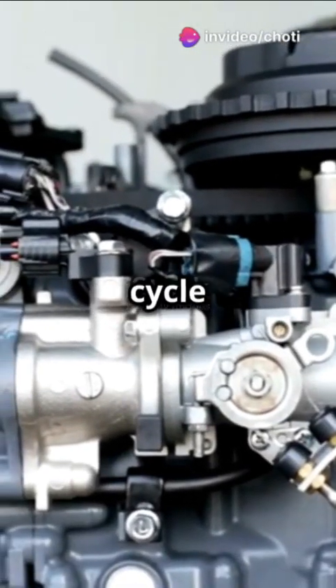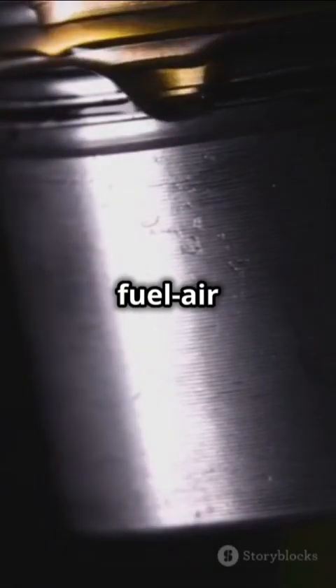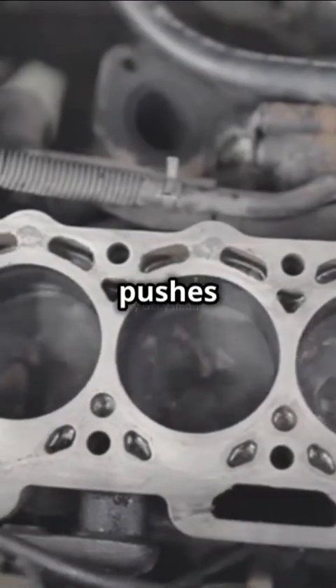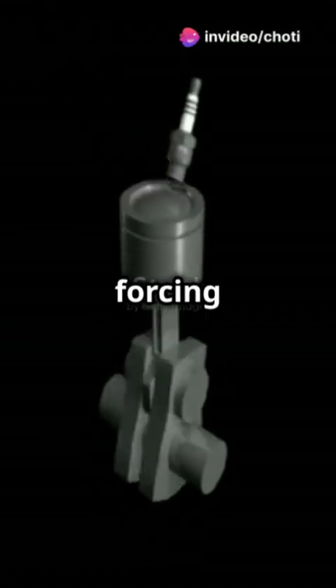Here's the magic four-stroke cycle. First, the piston pulls down, drawing in a fuel-air mix. Next, it pushes up, squeezing that mixture tight. Then, boom — a spark ignites the mix, forcing the piston down and generating power.